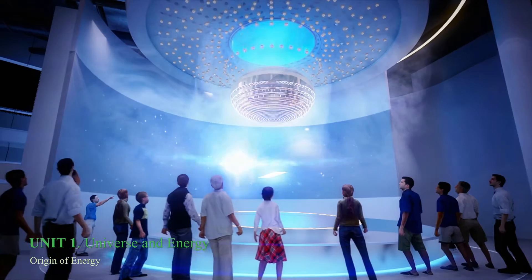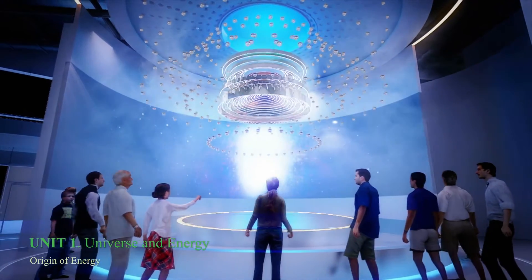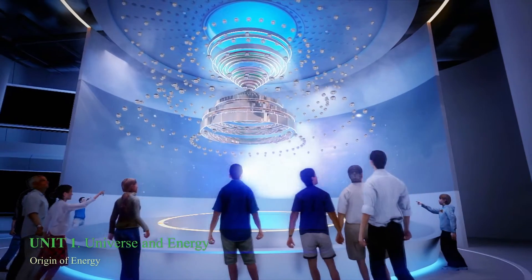At Zone 1, Universe and Energy, visitors will see the impressive show of the Earth's energy sources at the fog screen with kinetic sculpture use.